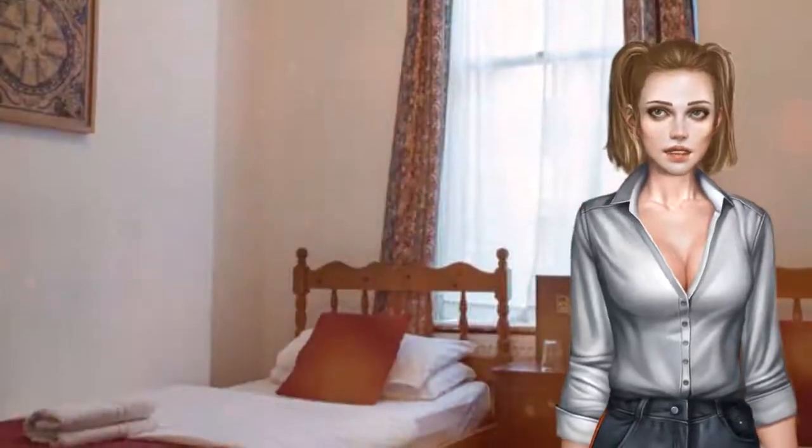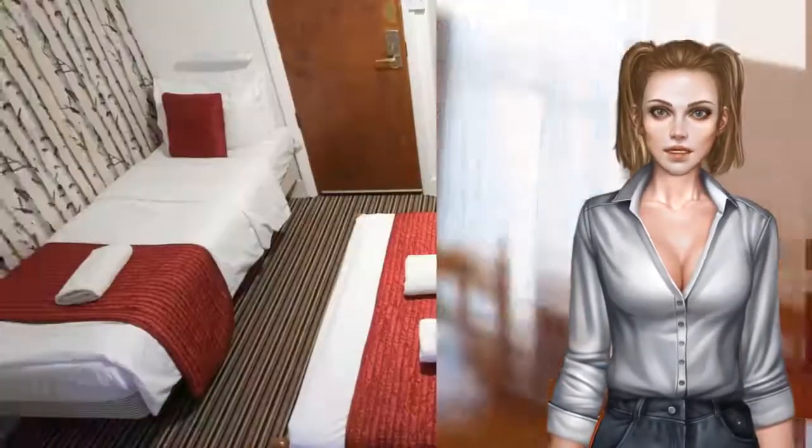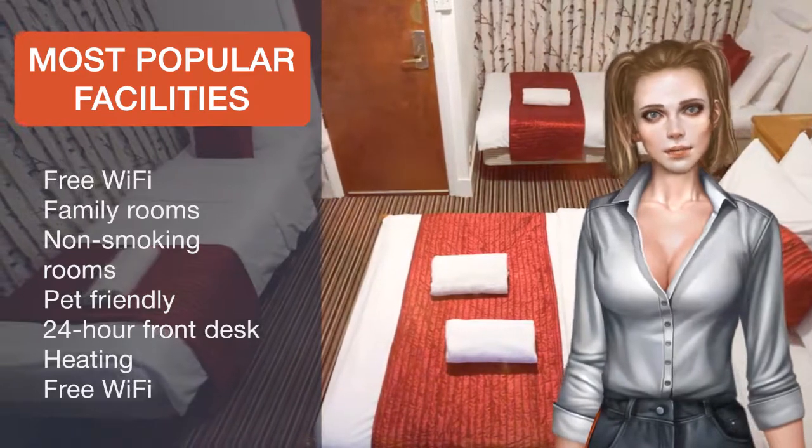This individually styled hotel is within several Georgian townhouses of Grade II listed status, with interesting original features. There is also a lounge area for guests to relax in.